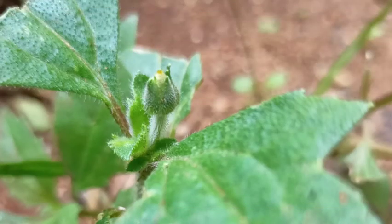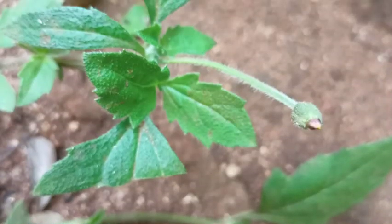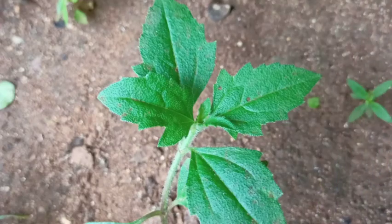The plant has been used for wound healing. Juice extracted from the leaves is directly applied on wounds.